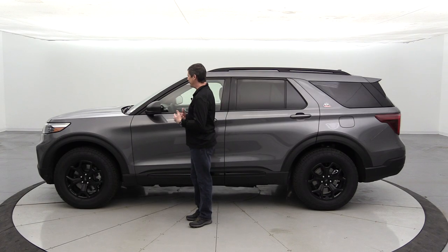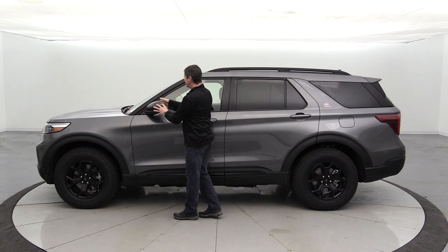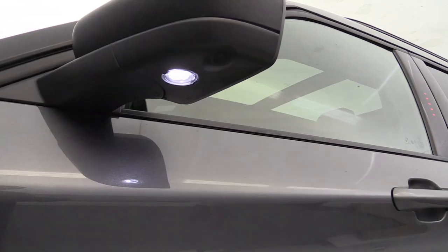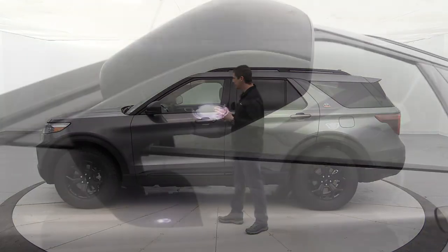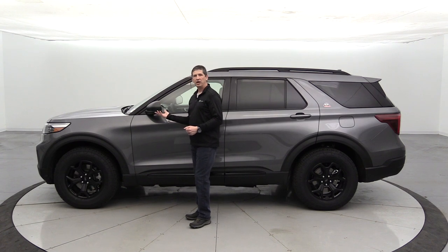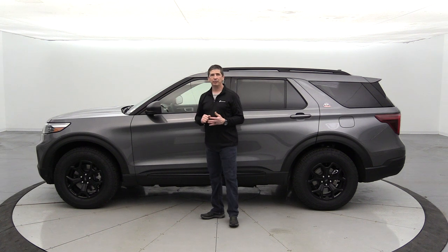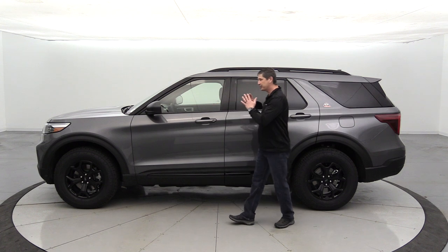Mirror caps are the same molded-in black material, protecting from rock chips. Mirrors are manual fold but have power-heated glass for winter defrosting. A security approach lamp lights the ground beside the vehicle when you use keyless entry or put your hand in the door handle. The 360-degree cameras are integrated into the bottom of the mirrors.